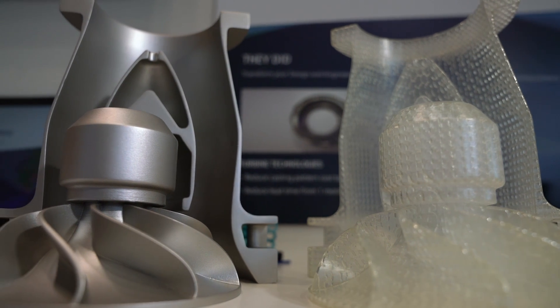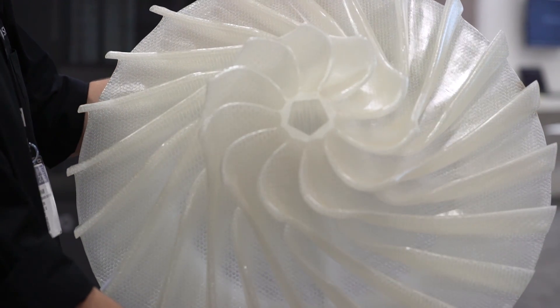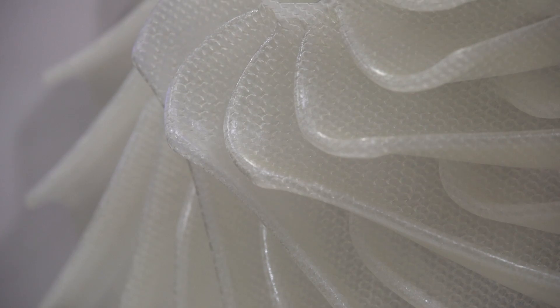3D Systems printers and material have enabled us to get customers large complex parts to market faster than any other option. We're able to make SLA patterns that are then used for investment casting at a fraction of the cost and time for large complex parts. We have a variety of 3D Systems machines.